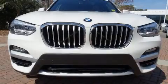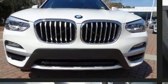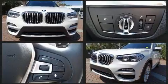Introducing the 2019 BMW X3. With less than 10,000 miles on the odometer, this vehicle is constructed with a discerning driver in mind.